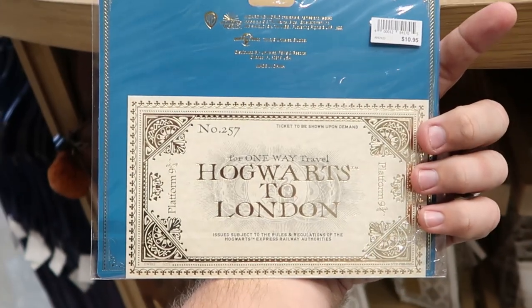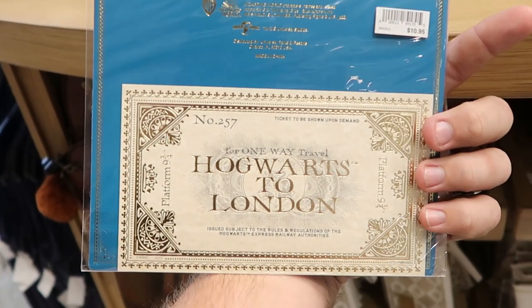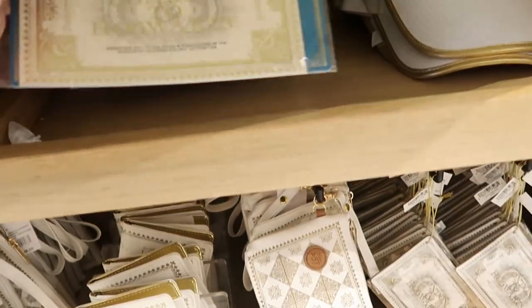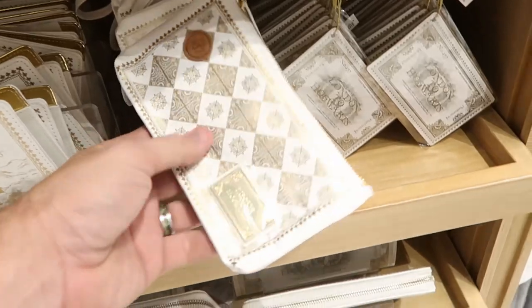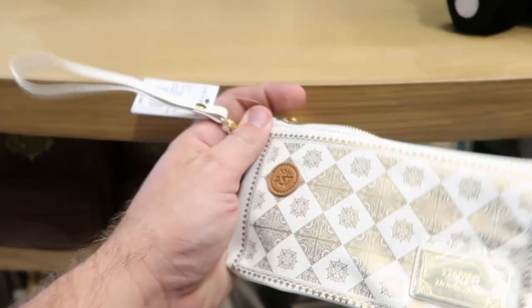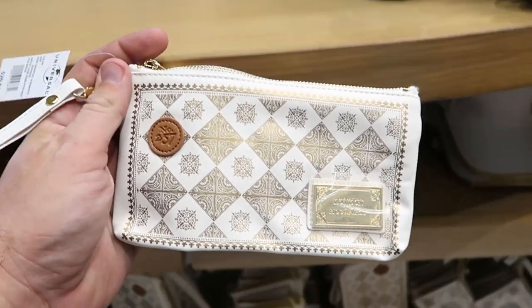For $10.95 you can actually purchase your Hogwarts Express ticket — one side is Hogwarts to London, then your other side is actually London to Hogwarts. I do like those. And check out some of the women's little bags here that they actually have. Like this is a perfect little clutch to actually just wear in the parks — this one here is $20.